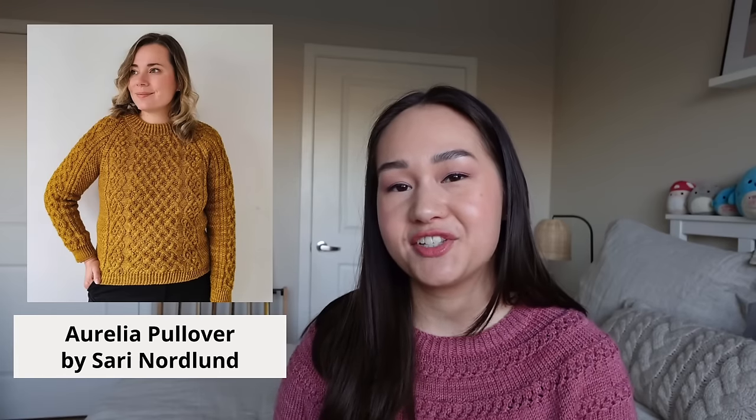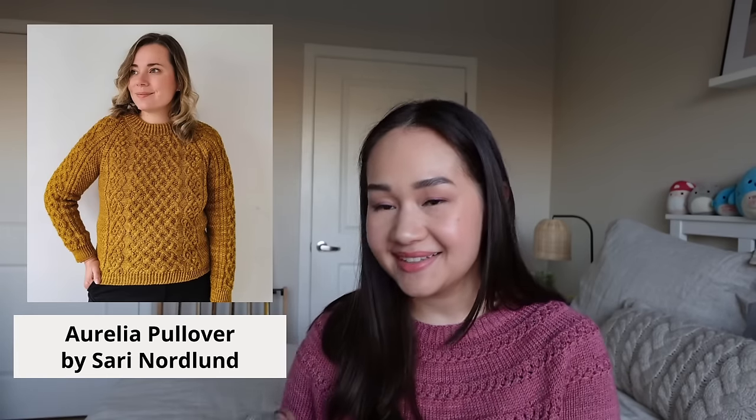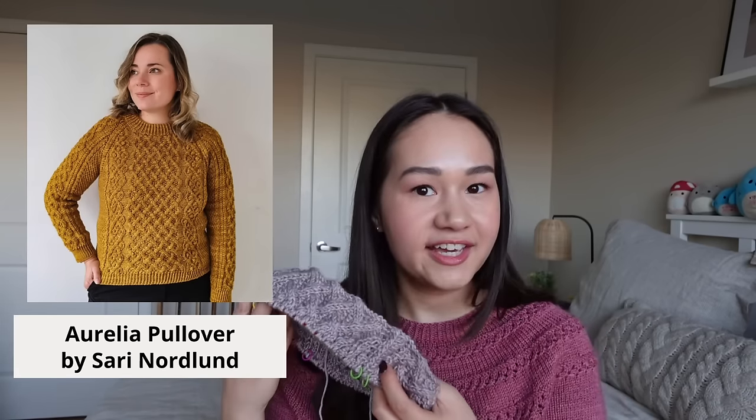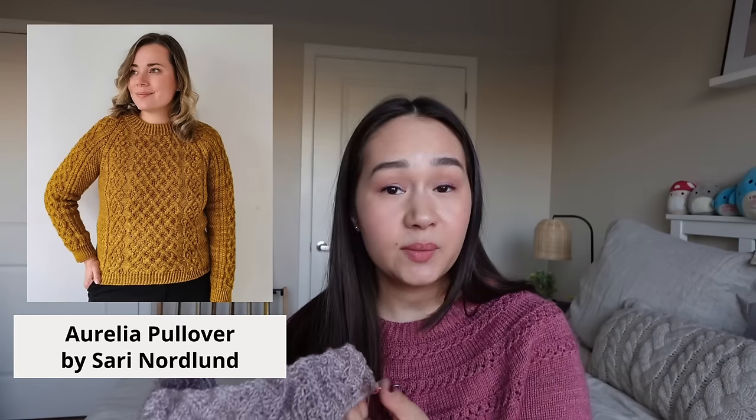I do have one more cast on to share. I've been really excited to work on sweater projects so I thought, what's one more sweater on my needles? This is the Aurelia Pullover by Sari Nordland, also from my winter knitting plans, and this is my progress so far — much less than my other two sweaters, as you can imagine. The Aurelia Pullover is a top-down raglan with all-over cabling, baubles, and texture, and it's a DK weight pattern.